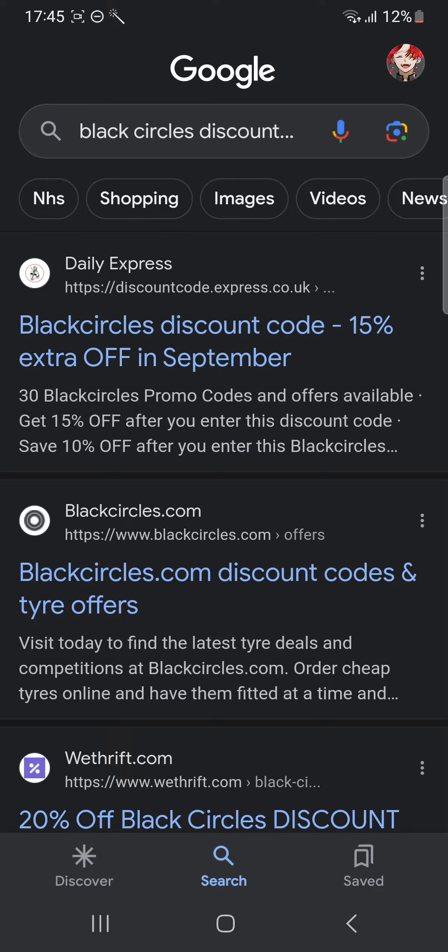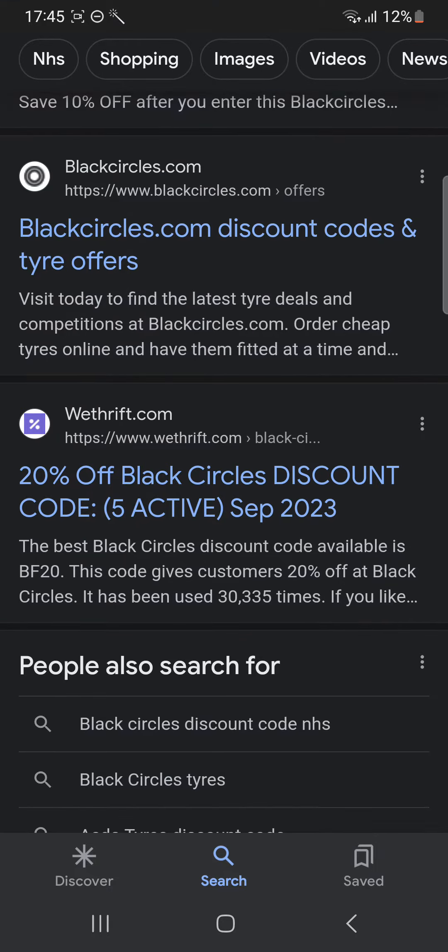First of all, you're gonna head over to your web browser and search for a Black Circles discount code. Once you have done that, you'll have to scroll down until you see the website vthrift.com, and then you're gonna click on it.